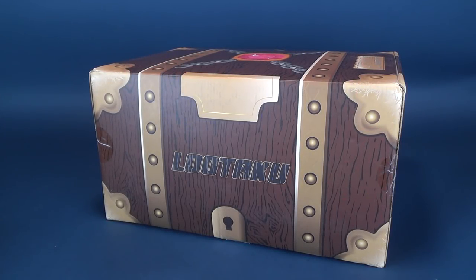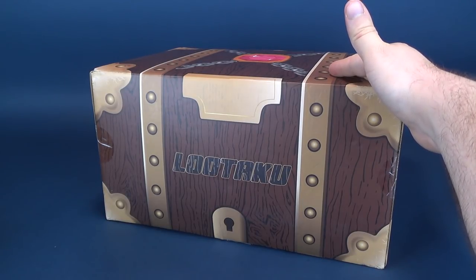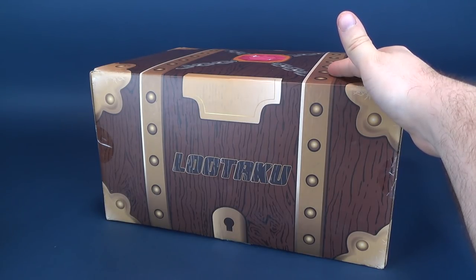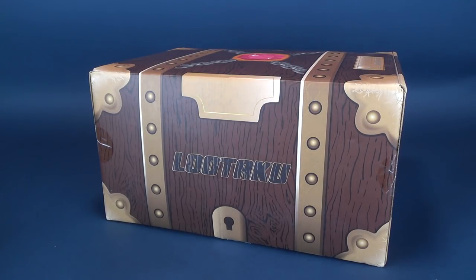The mail person is mad at me again because I've got myself another substantially large subscription box via the folks over at LUTAKU. LUTAKU, as you can see here, is one of the largest subscription boxes that you can get.